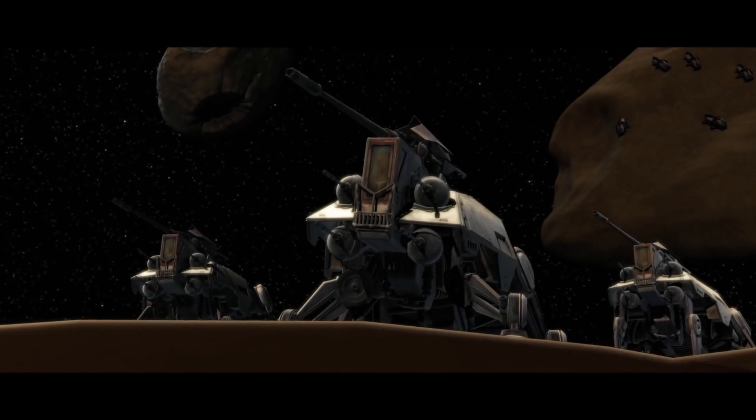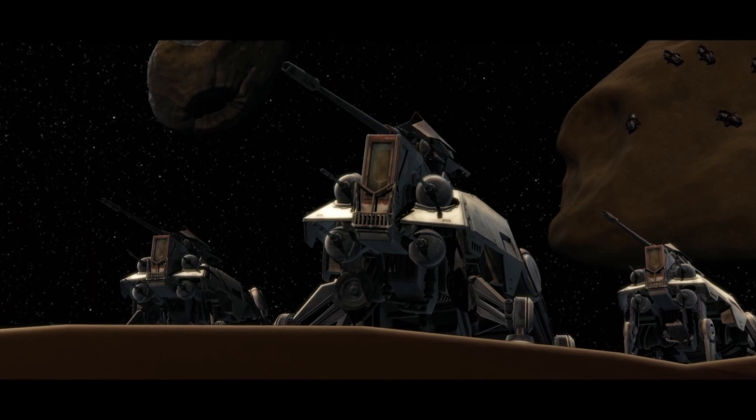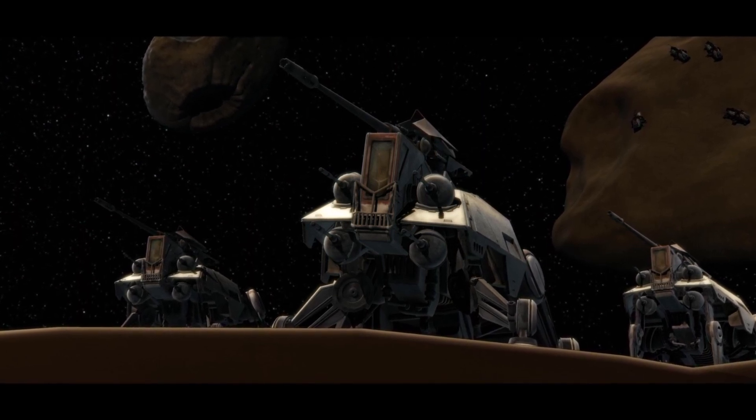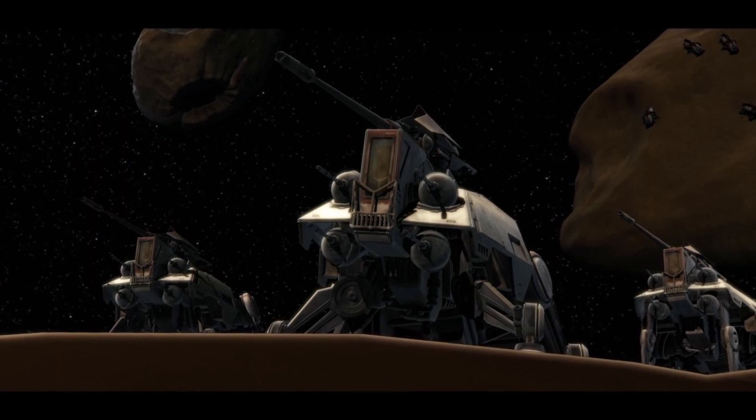Hey guys, it's Matt Higgins. So in today's video, I want to talk about all of the vehicles that the Grand Army of the Republic used throughout the Clone Wars, as well as break down the classes and each type of vehicle briefly.